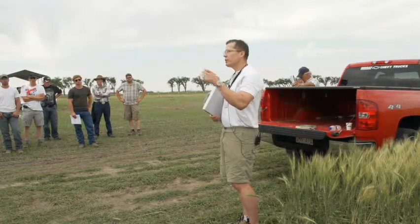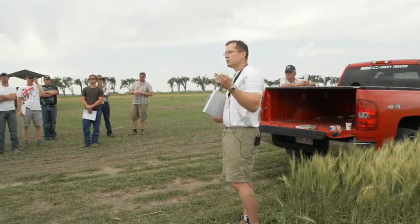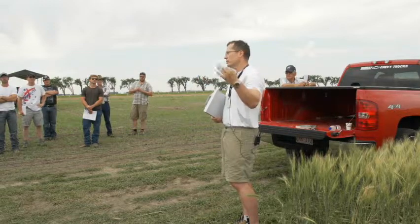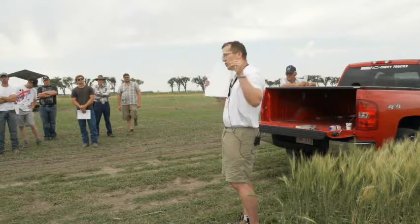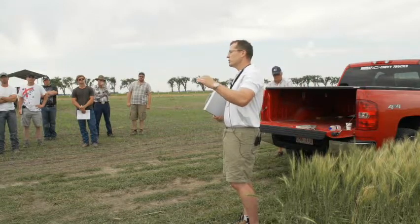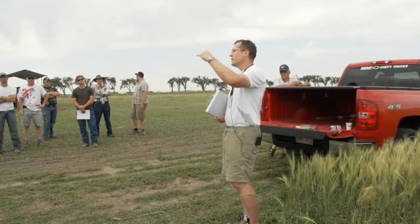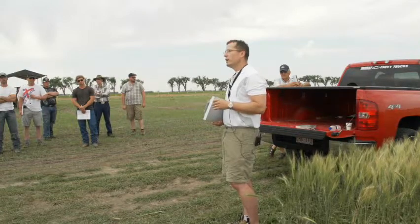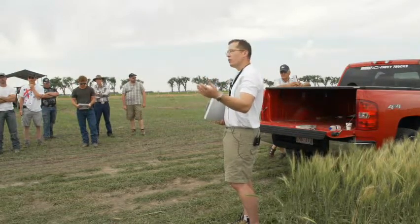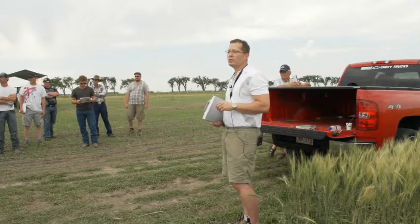Behind you there is a study where a big thing is alternative stubbles when you talk about stand establishment. If you're getting into areas that are somewhat non-traditional or shorter season, this idea of cropping into canola stubble is fading each year with each new canola variety. There's increased yield potential, but that's less a function of real genetic potential and more a reality of extending the growing season. As guys are seeding later canola varieties, we're getting into trouble sequencing behind canola. Behind you is winter wheat planted onto barley stubble.